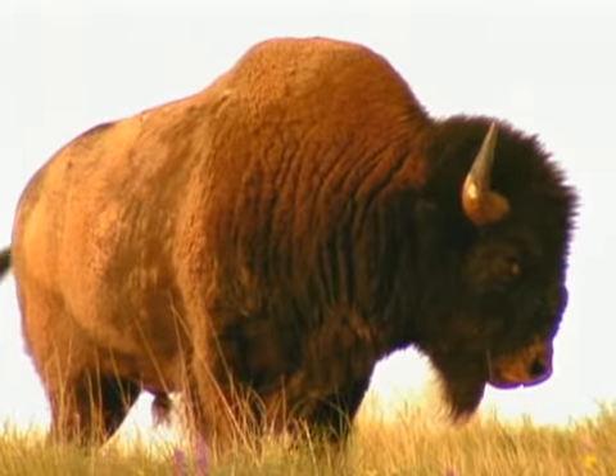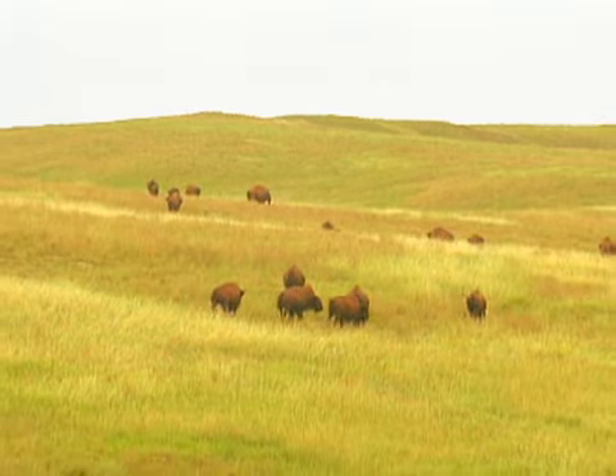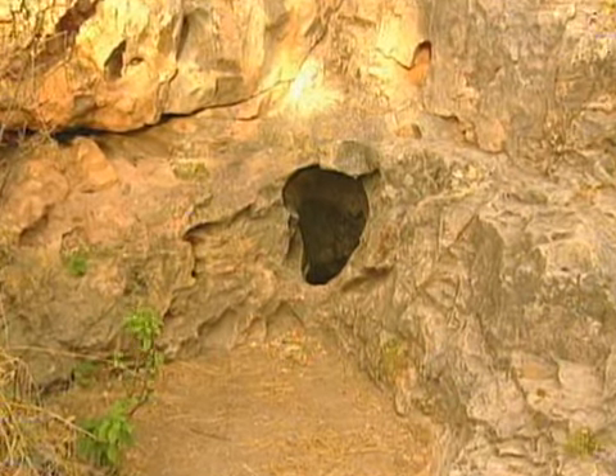To the American Indian, these plains were anything but a desert. They contained all that was necessary to sustain life, primarily the huge herds of bison. Wind Cave is a sacred place for American Indians, and it is considered the site of origin for the Lakota people.